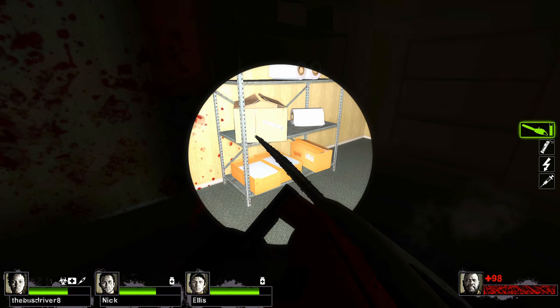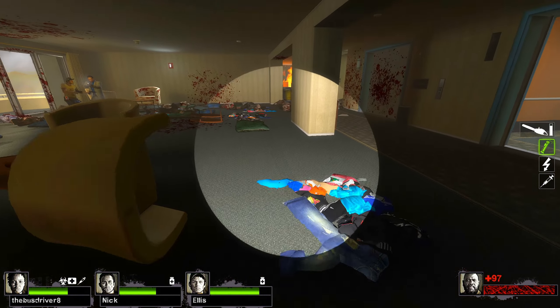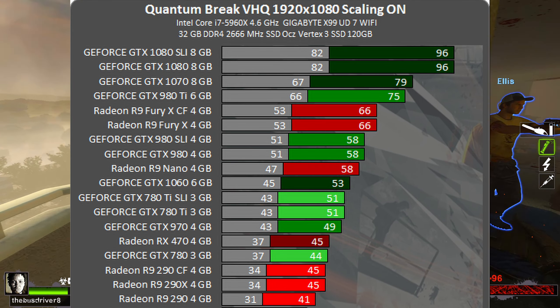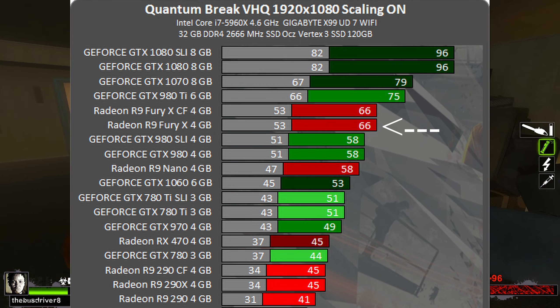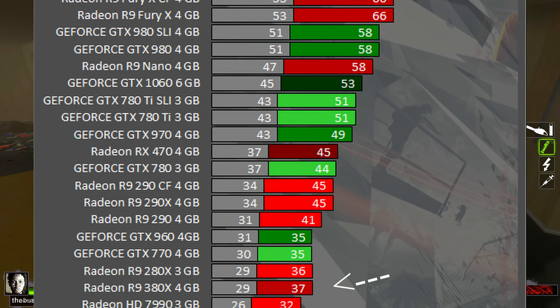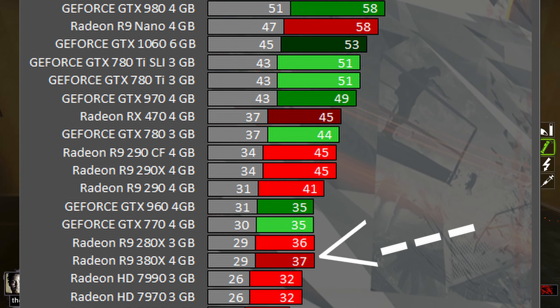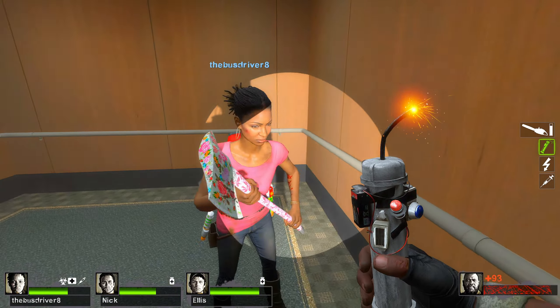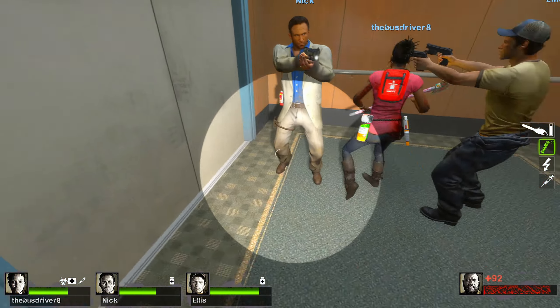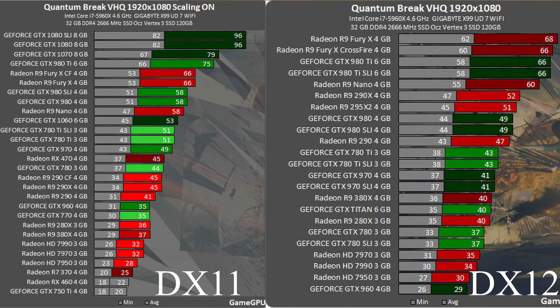But AMD fans, hold up — it looks like the Steam version of Quantum Break is using DX11 only, or something else is going on. This benchmark was done by GameGPU.com covering Quantum Break DX12 from the Windows Store. We see the Fury X getting 68 FPS, the 290X getting 52 FPS, and the 380X getting 40 FPS. Not too bad — good enough performance for 1080p.